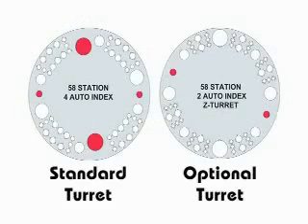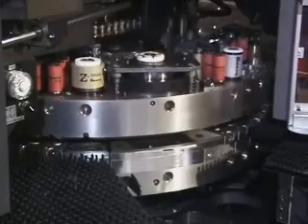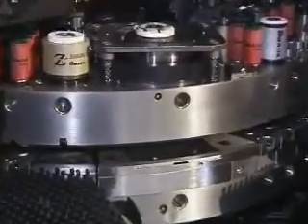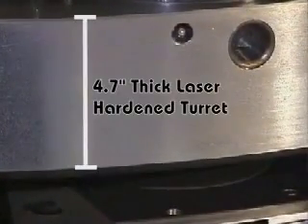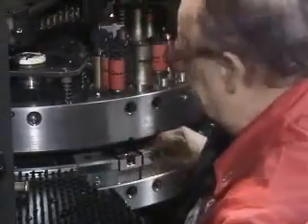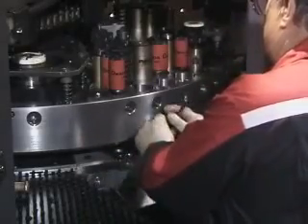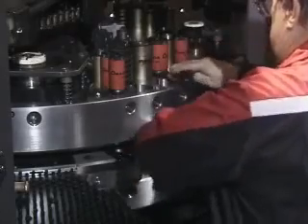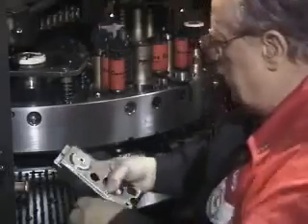Amada's unique 58 station multiple track design provides high tooling capacity without the complications and limitations of multi-tools. Two 4.5 inch and two 1.25 inch auto-index stations are standard. The 4.7 inch thick laser hardened turret bores ensure tool and die alignment, and guiding tools in this manner significantly reduces tool wear. Tool changes are simple thanks to innovative features such as drop-in punches and easy change die holders.